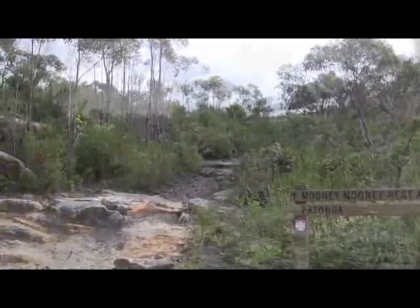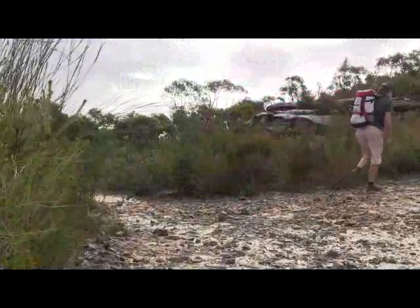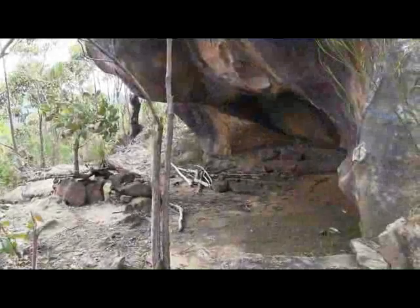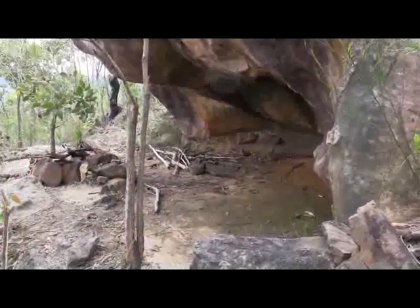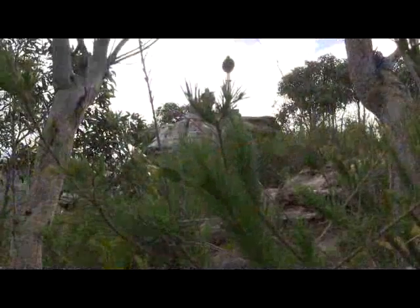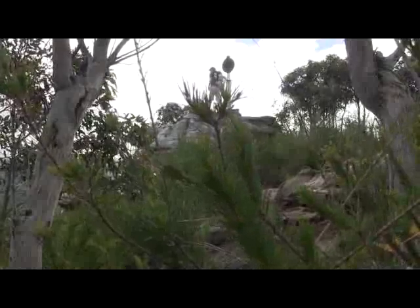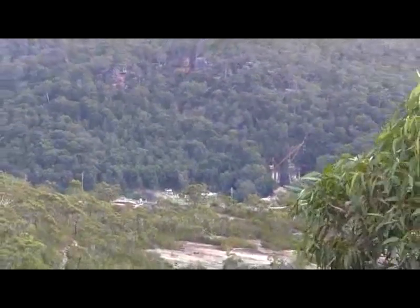We continue along the track for a hundred metres or so, and then turn off to take a little detour up to the summit. Halfway up, there is a little cave which would be a good shelter in inclement weather. We eventually arrive at the trig pillar, and there are great 360-degree views. If we look out to the west, we can see our destination — Wonderbound Railway Station next to the quarry.